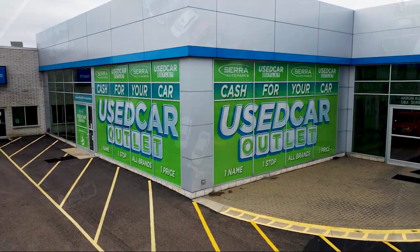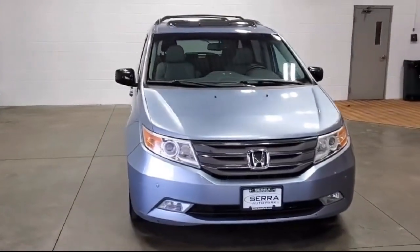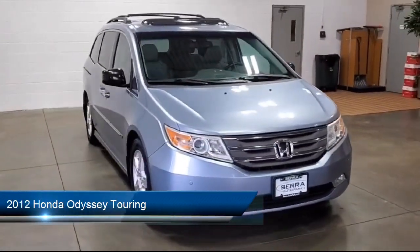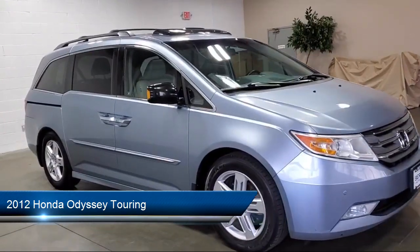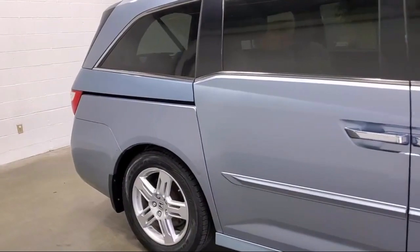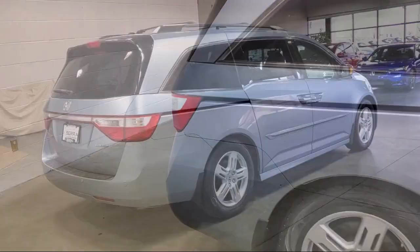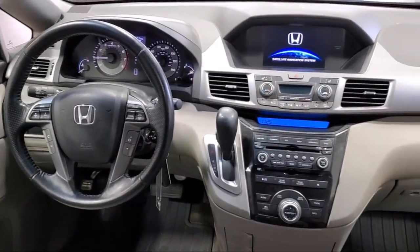Welcome to Sarah Auto Park, and here's a look at one of our great vehicles for sale. It comes equipped with navigation, heated front seats, homelink, keyless entry, third row seating, rear spoiler, air conditioning, speed sensing steering, electronic stability control, XM satellite radio, and much more.